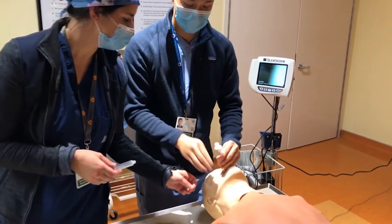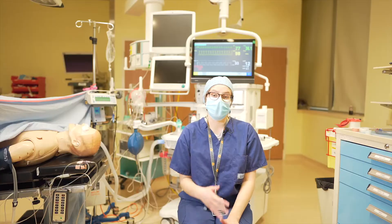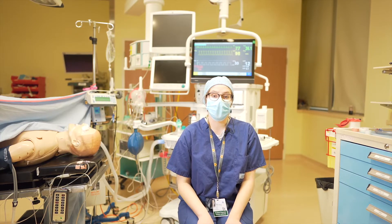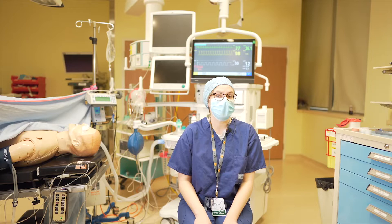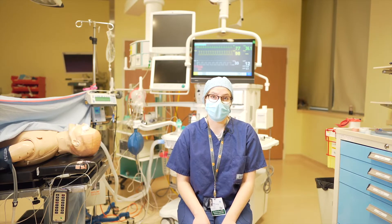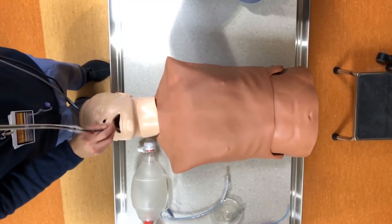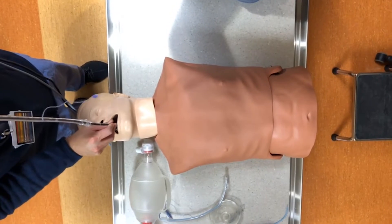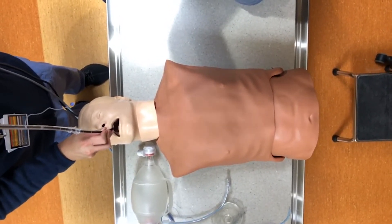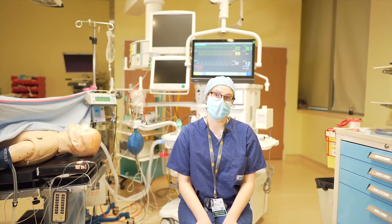After foundations, residents continue to have simulation throughout the entire residency. You spend multiple days in the upper years as well, which allows you to get familiar with things you don't otherwise encounter — including exposures to things like surgical airways, things you never want to do in real life but have had the experience of doing in simulation.